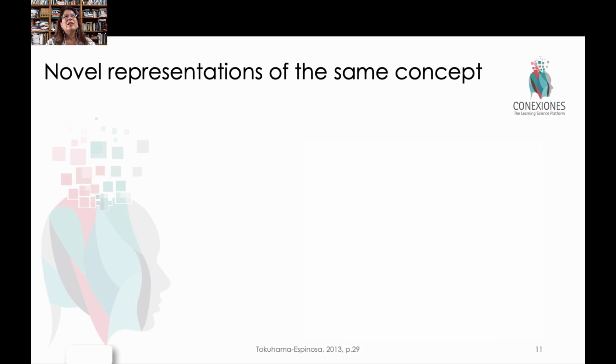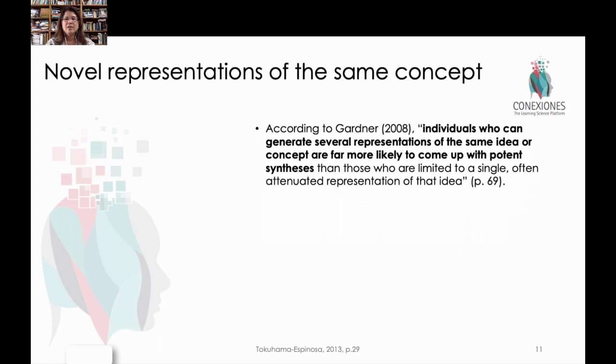An additional concept of how we can leverage this idea of novelty in the brain is by using things that kids already know. Maybe they know certain things but they don't know multiple representations of that same thing. Individuals who can generate several representations of the same idea or concept are more likely to be able to retrieve or find that in their brains when looking for that information. So multiple representations of the same concept is very useful.